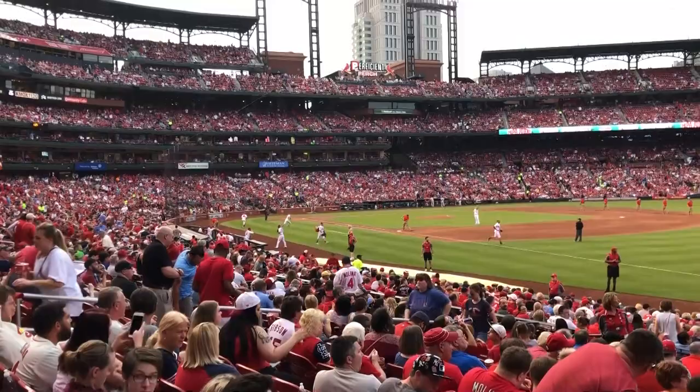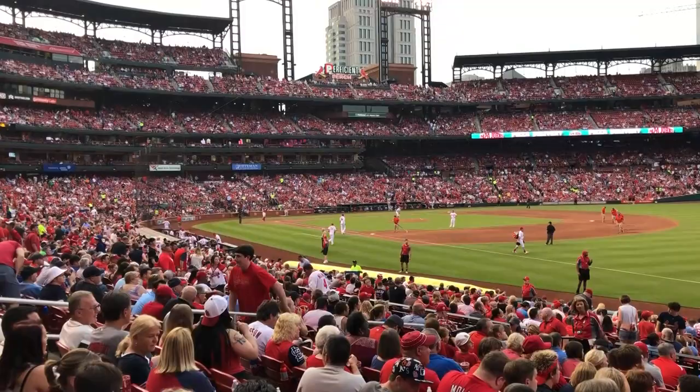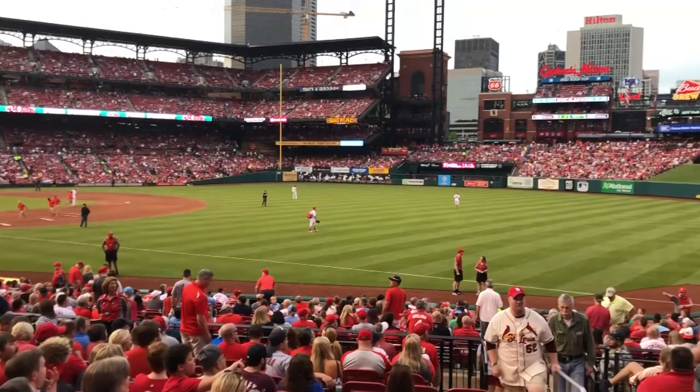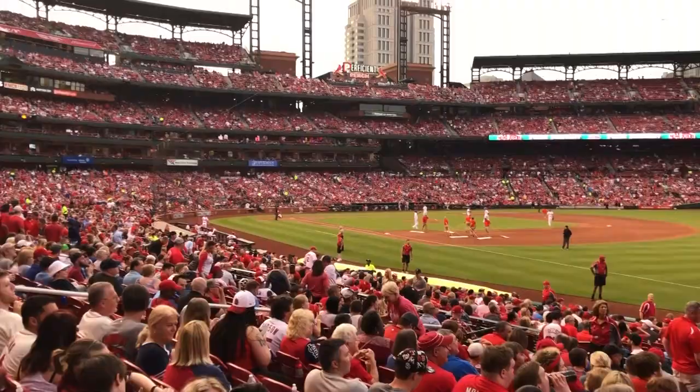Here's the view from our seats — we're in section 136, row 13. We actually bought these almost last minute on StubHub and got a really good deal. It's a Wednesday game against the Phillies, not the most popular game, and we got these seats last minute for $14 — some of the better seats I've ever had at a baseball game. I'm a Yankees fan so normally ticket prices are higher, but for $14 these seats are fantastic. They also have a ton of vendors coming around at all times, so if you want a beer you can definitely get one down here in the lower sections.